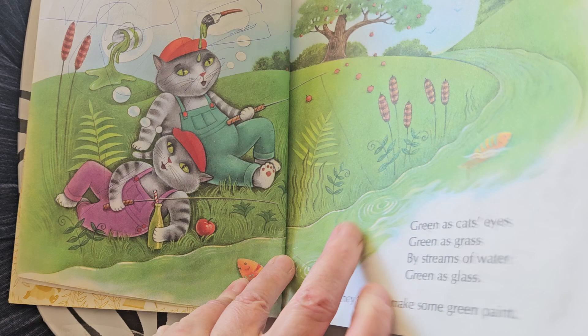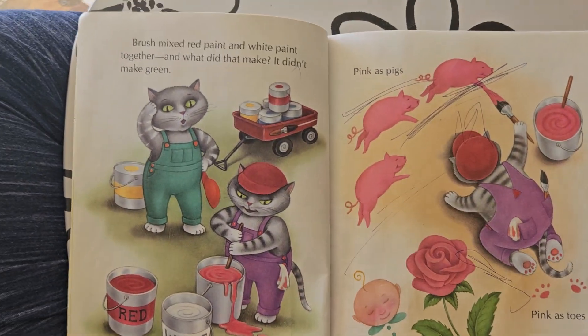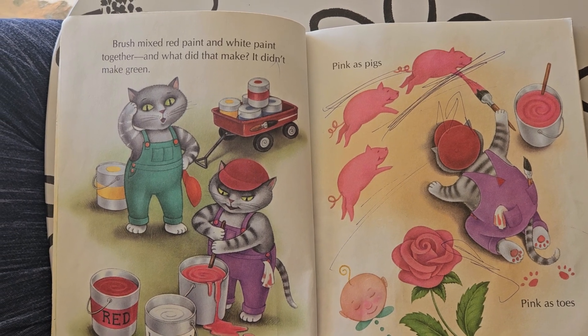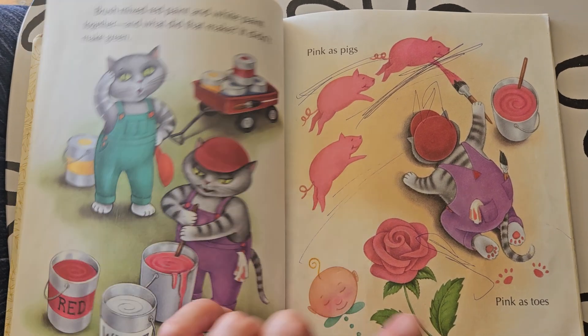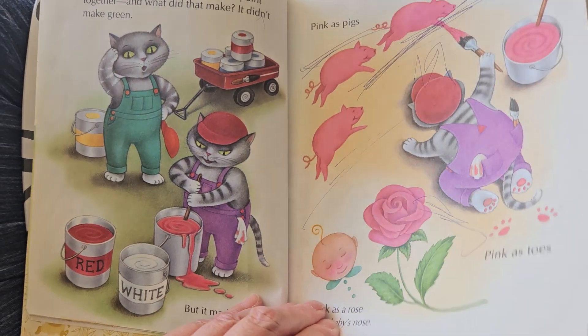So they tried to make some green paint. Brush mixed red and white paint. And did that make... what did that make? It didn't make green, but it made pink. Pink as pigs. Pink as toes. Pink as a rose or a baby's nose.